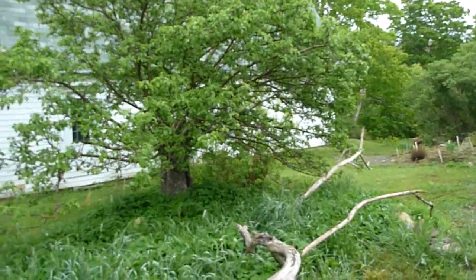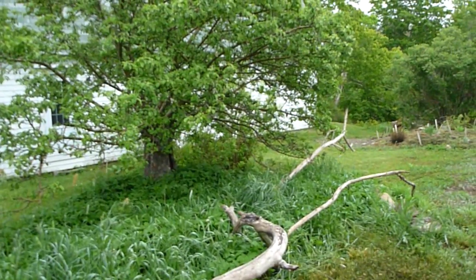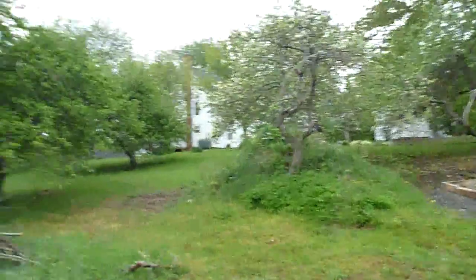Our apple tree isn't really blossoming this year much, but I hear that sometimes they bloom sort of every other year. Whereas this little one up here, it is in bloom.